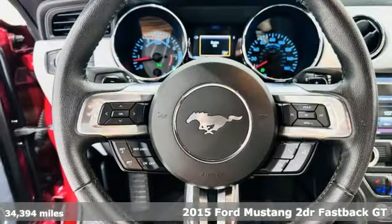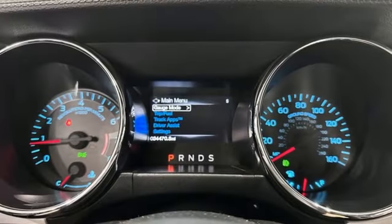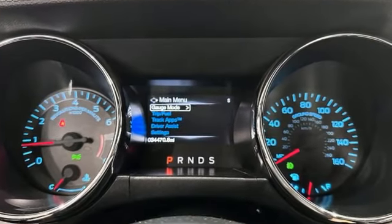It comes with the features you need and, better yet, want. V8 engine. Rear wheel drive. Rear lip spoiler. Active noise cancellation.